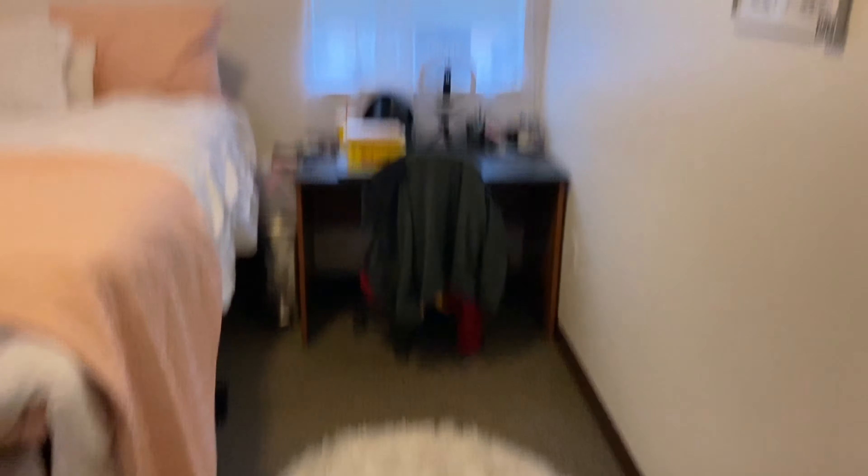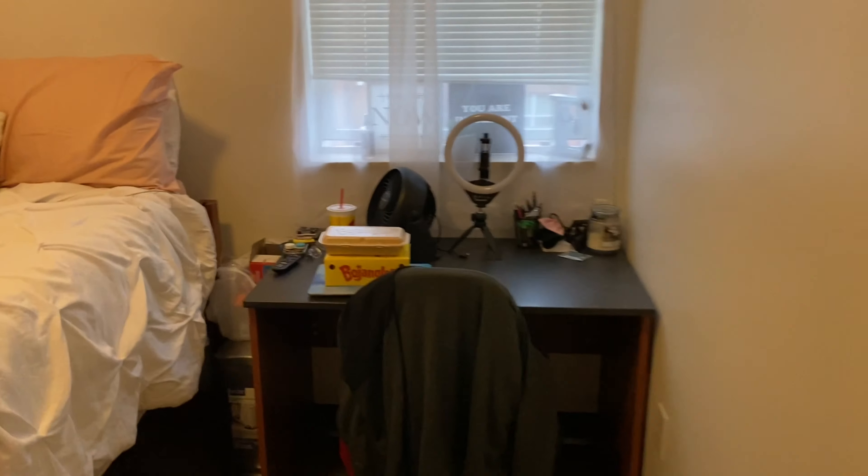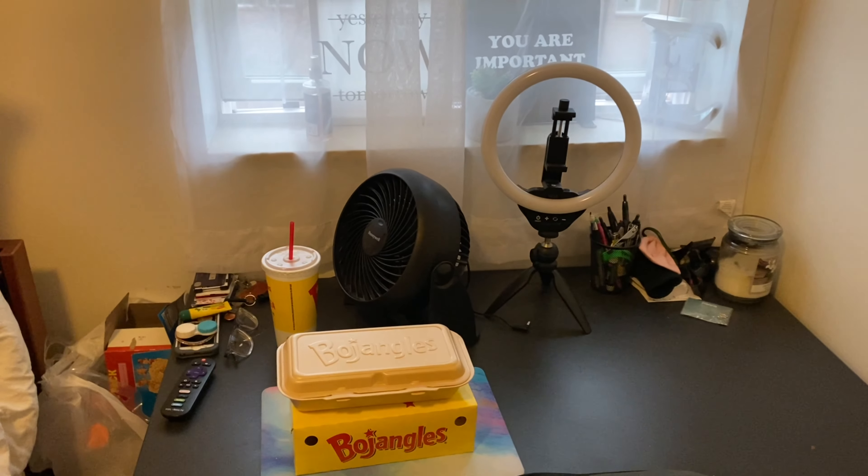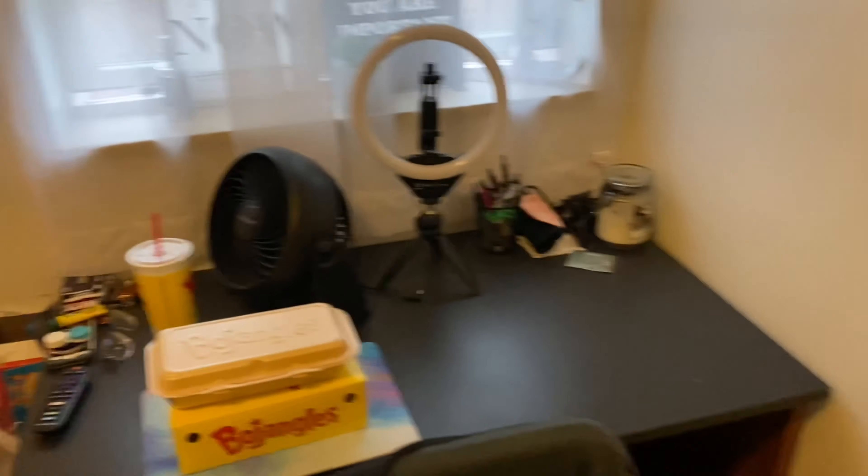I feel like I have a good amount of space. I have my desk right here. I have a lot of stuff on it right now because I was actually working before I started this video, but I was like it needs to get done.